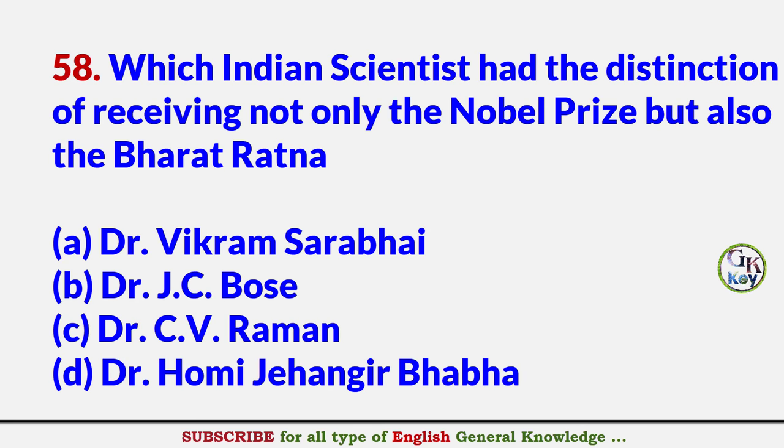Which Indian scientist has the distinction of receiving not only the Nobel Prize but also the Bharat Ratna? Answer C: Dr. C.V. Raman.